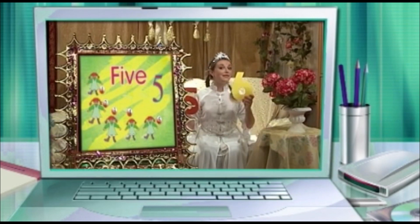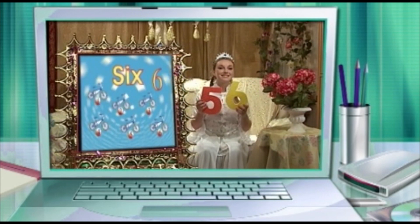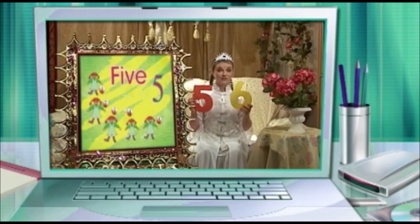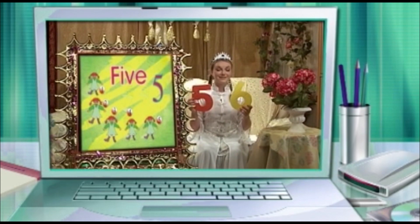Do you know what comes after the number five? Very good. After five is the number six. Five and then six. Five and six. Repeat after me: Five, six. Five, six. Very good.